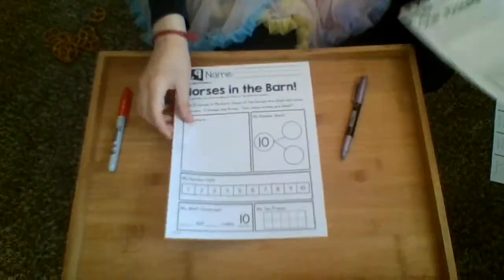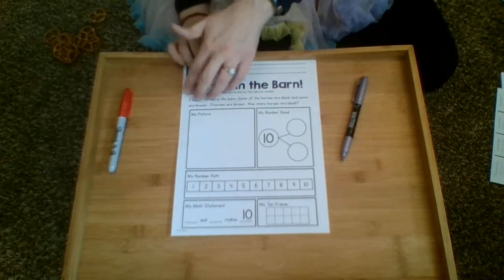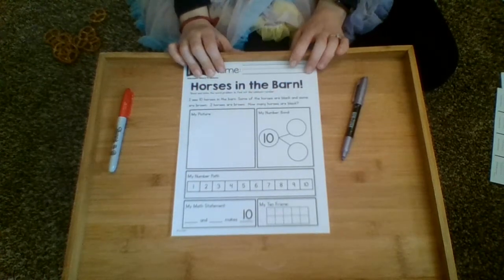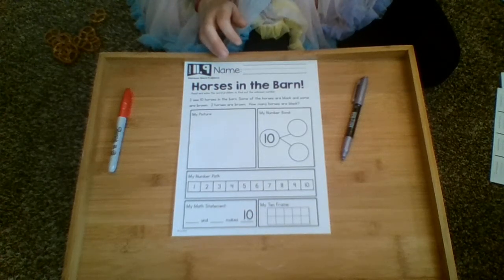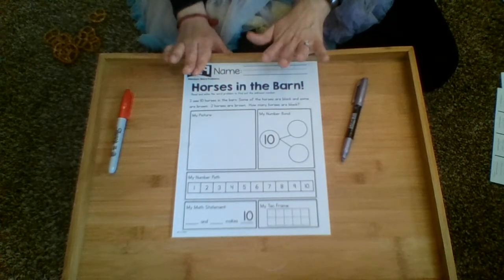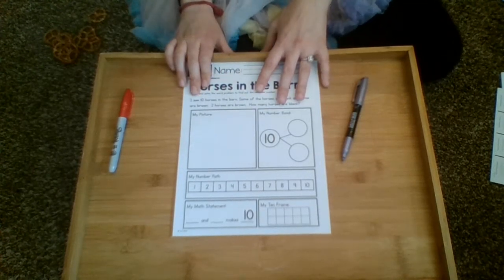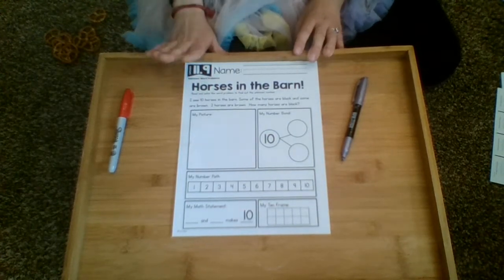I'm going to start with "Horses in the Barn." You really need to be focused on the story problem to figure out what they're asking you and all the clues. I'm going to first read it. This one is working with unknown numbers — they only give us one number, and we need to figure out the rest. It's laying the foundation for subtraction.